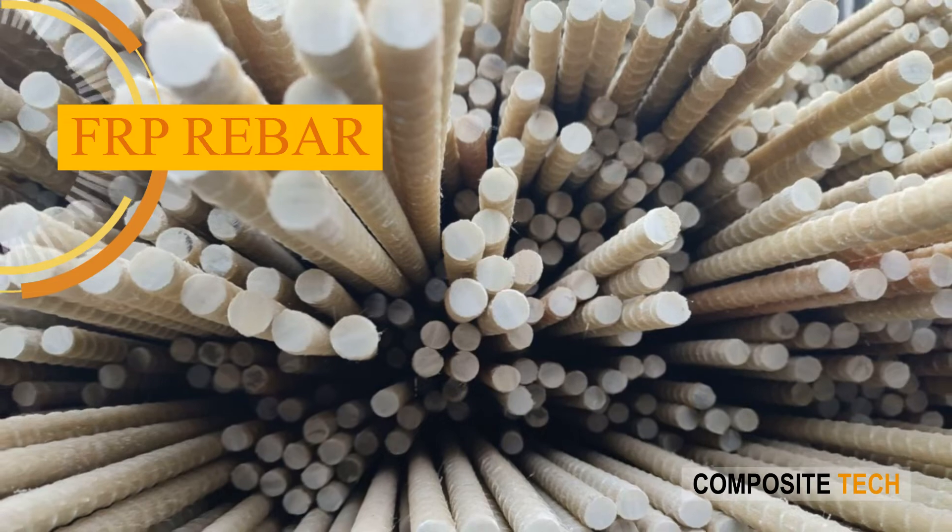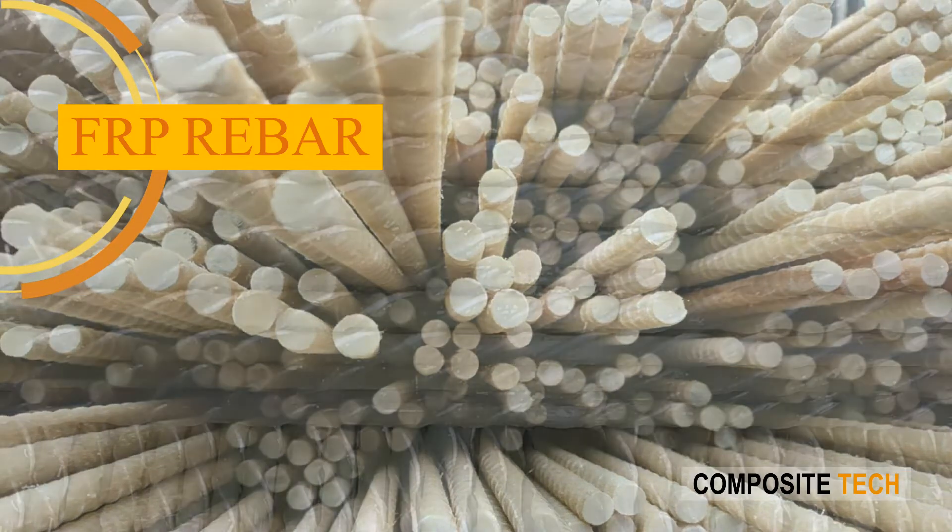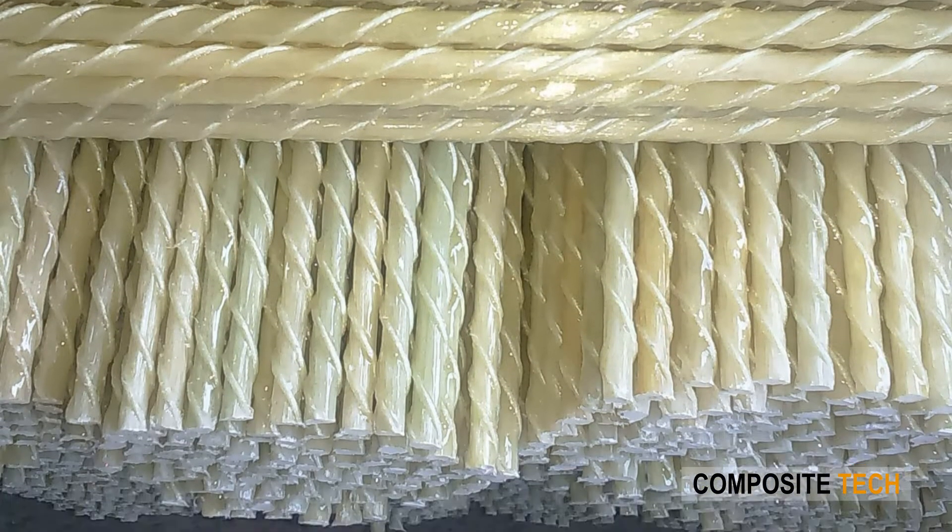Being eight times lighter and three times tensile stronger, composite rebars are used more and more extensively across all industries.